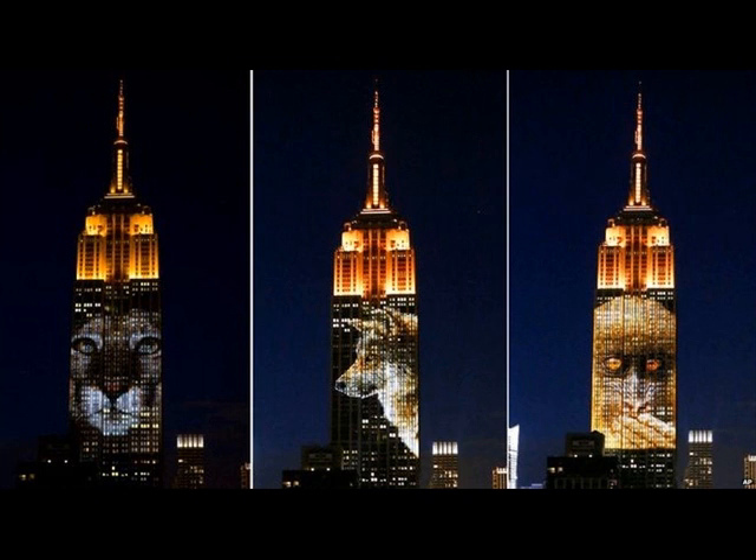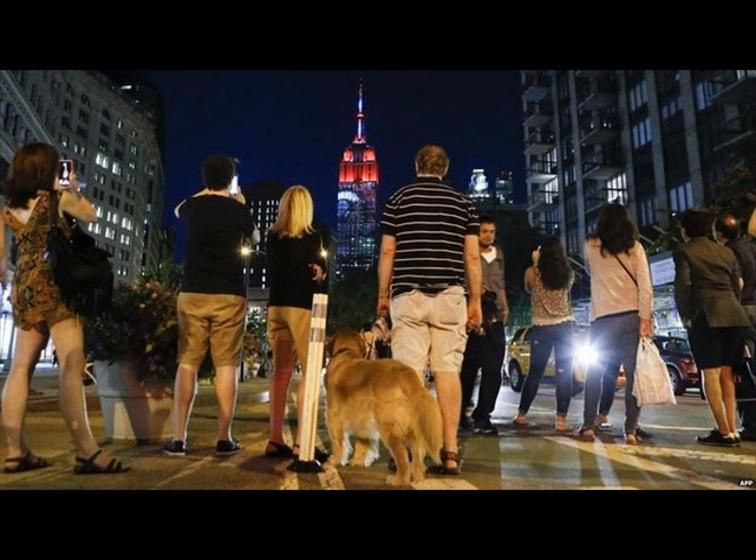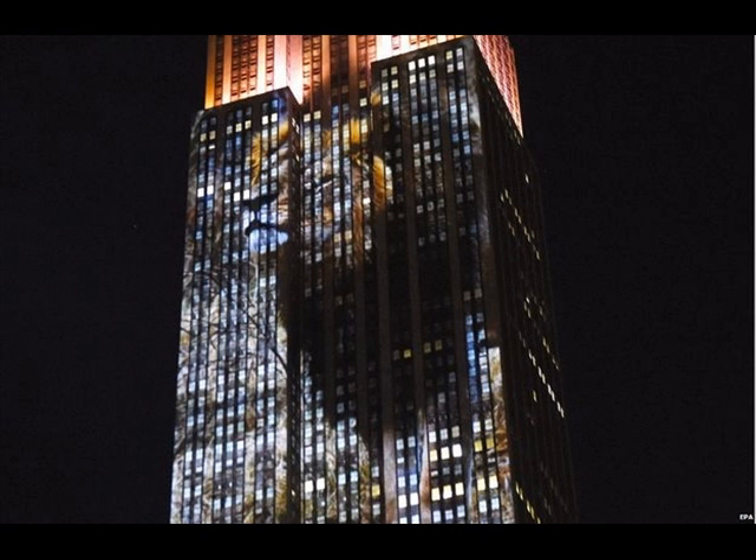The image of Cecil, the famous lion killed in Zimbabwe earlier this month, also appeared. Organizers said the event was a first-of-its-kind live video projection, and it drew huge crowds of spectators who stopped to gaze at the display and capture their own pictures.